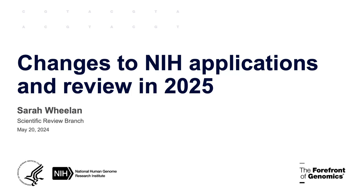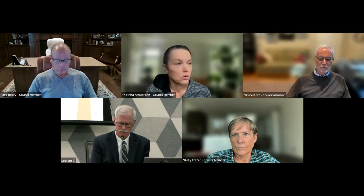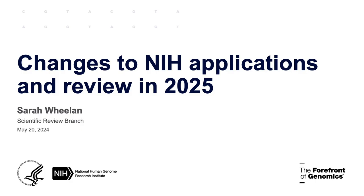There are revisions coming to the NIH peer review process for applications submitted next year in 2025. Some of these changes will affect how applications are reviewed, and some will reflect both the review of the application and how the applications are structured. It depends on the application type. We thought it would be appropriate to alert the community to these changes. Sarah Whelan, who is an SRO at NHGRI's review branch, will give an overview of the coming revisions to peer review.